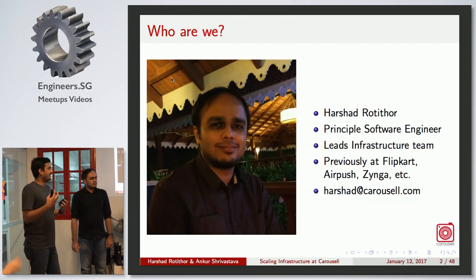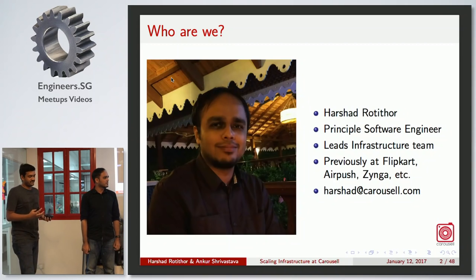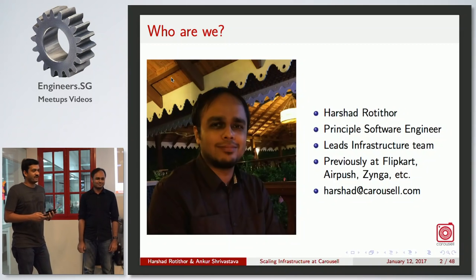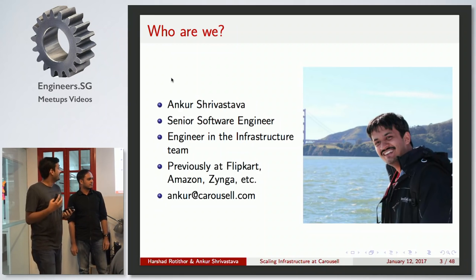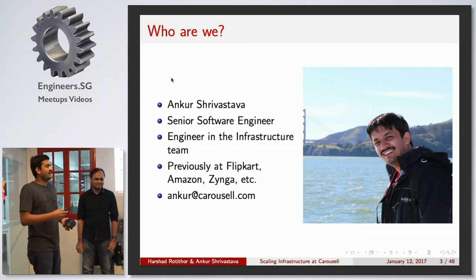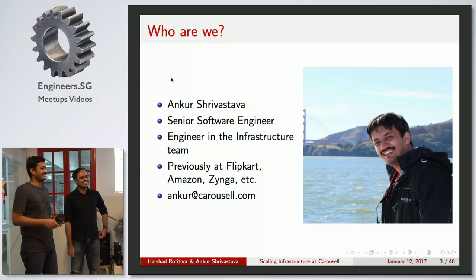Who are we? This is Harshit. He's the principal software engineer here and he leads the infrastructure team. We have worked together for quite a lot of years. I'm Ankur Srivastav. I am one of the senior software engineers here. I report to Harshit and basically we just work together.